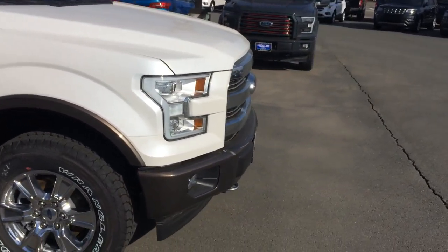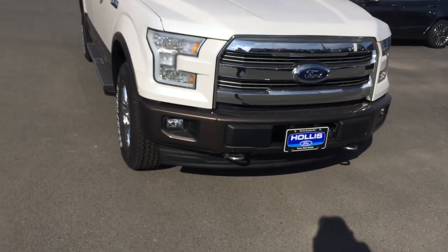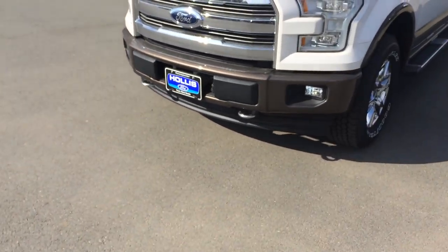Just coming around the front, you can see the new design on the F-150 for the 2017 model with the fog lights. Nice HID lights in there.